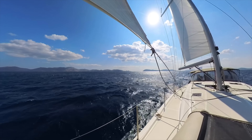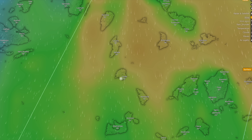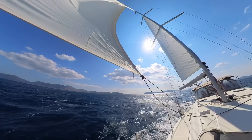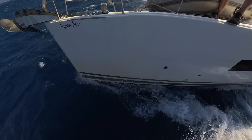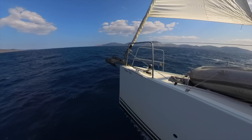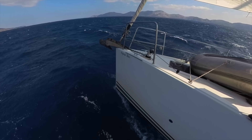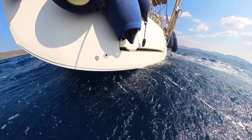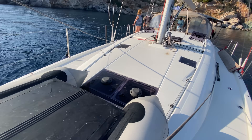Summer winds in the Aegean can get pretty strong. This wind is called the Meltemi and comes from the north, usually with clear skies and warm temperatures. We reef down and get gusts up to 30 knots.